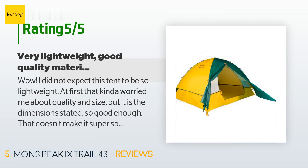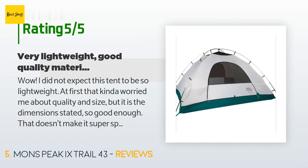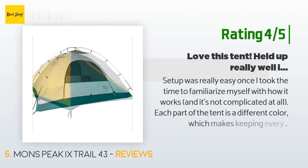'It could go on a backpack as well — very lightweight for the size, also relatively tough. The poles scared me a bit; they look a bit flimsy but actually they're rather tough. I did try not too hard because I didn't actually want to damage them.' Another happy customer said: 'Setup was really easy once I took the time to familiarize myself with how it works, and it's not complicated at all.'